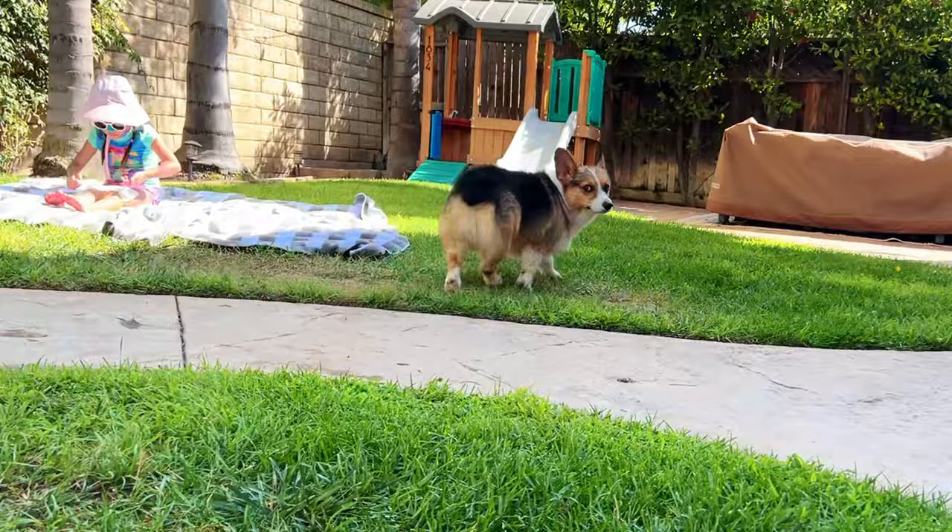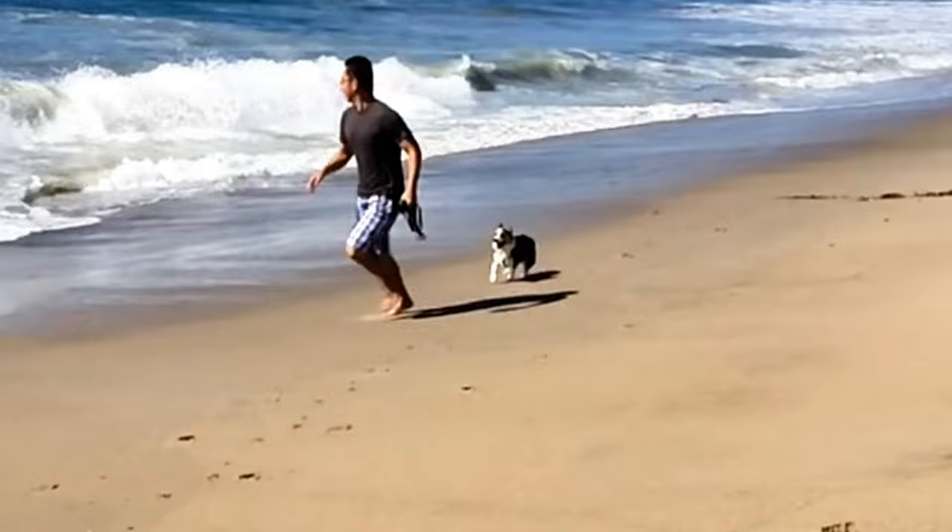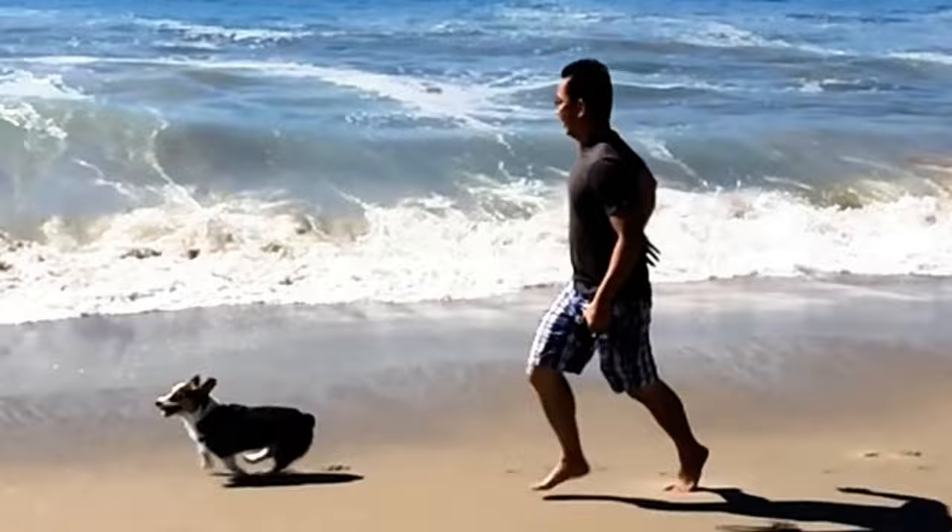Make sure that we are providing enough exercise for our Corgi every single day. A ten-minute walk around the block will not do anything for these short little guys — they were bred to run, so let them run. And you will be shocked at what a difference that alone will do to the behavior and happiness of your Corgi and the relationship that you will have with them.